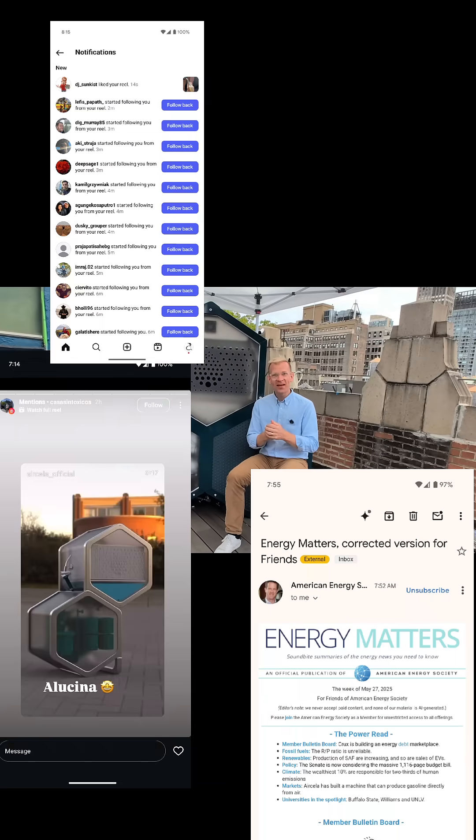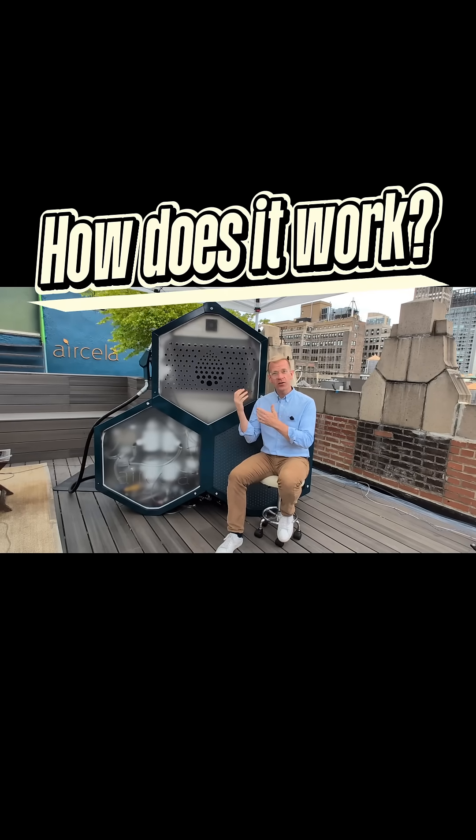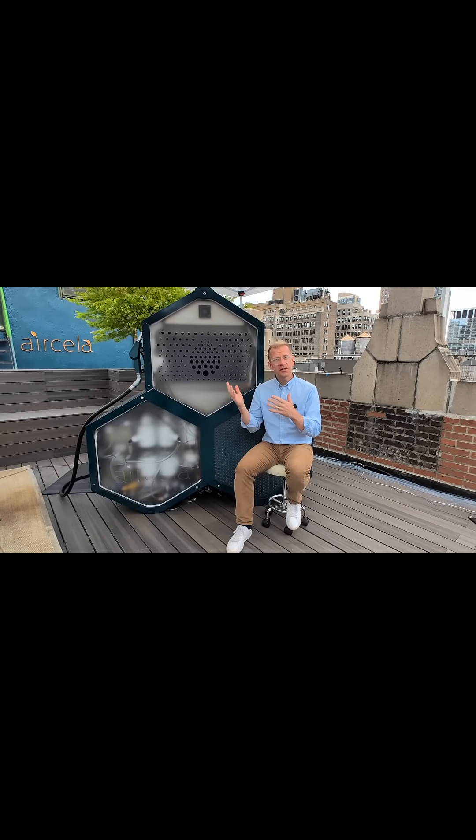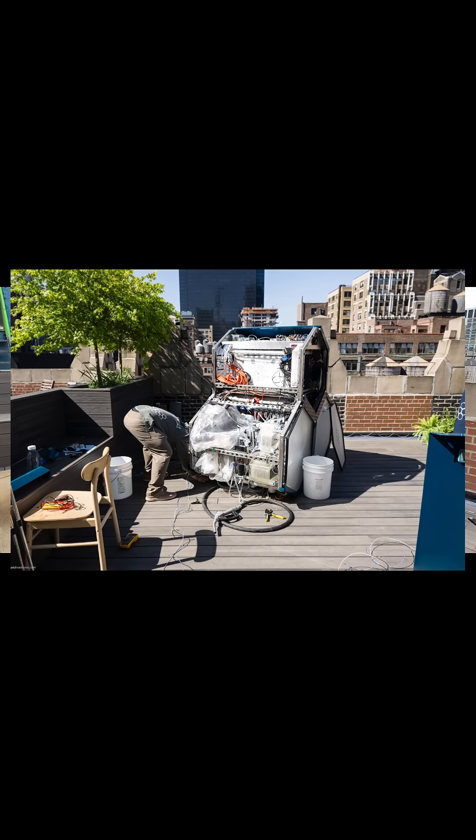We're so excited about the response we've been getting over the past week. Many of you wonder how this machine actually works, pulling CO2 from the air and making gasoline. So I figured I should explain in very simple steps what goes on in this machine behind me.